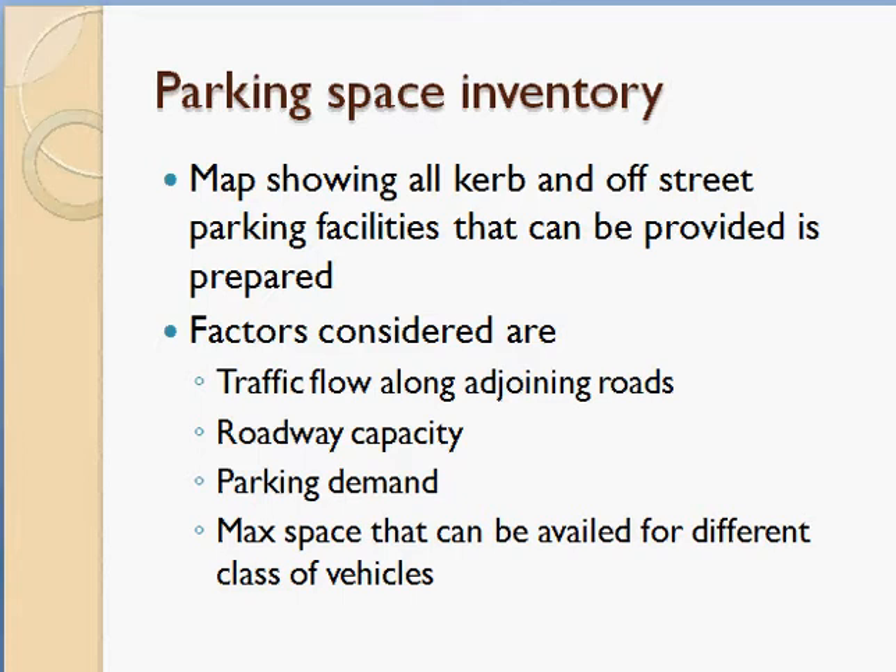One key factor is traffic flow along adjoining roads. If traffic flow is very high, you have to reduce on-street parking — permitting parking on only one side, or not permitting it at all. Roads with very high traffic and low road capacity cannot accommodate parking spaces, or parking must be restricted to one side. Roadway capacity and traffic flow go hand in hand.